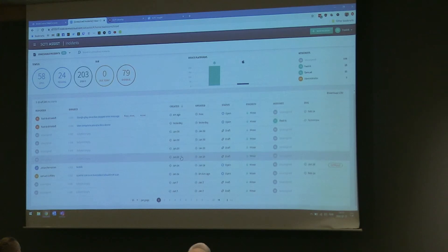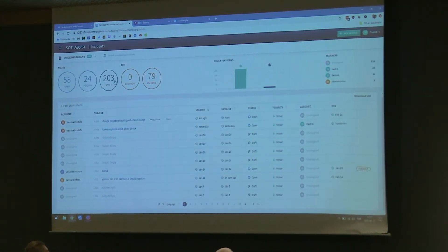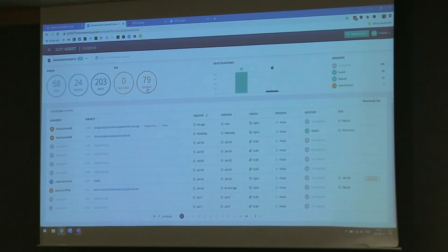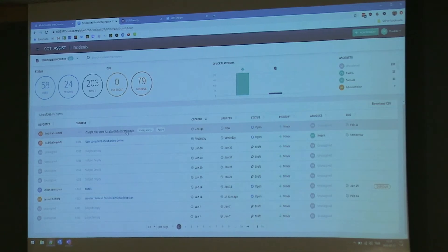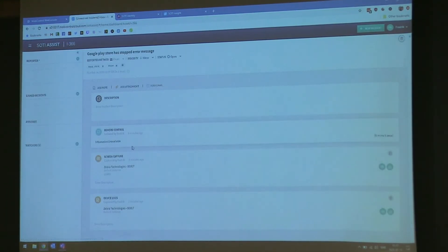When I am done with my ticket, I can submit it as pending, open, or resolved. I'm going to submit it as open. On this demo server you can see we have a lot in draft, a lot in open and pending, and 79 overdue. Now you can see the ticket up here, and the next person can enter it and have all the information — the device is still linked here as well.